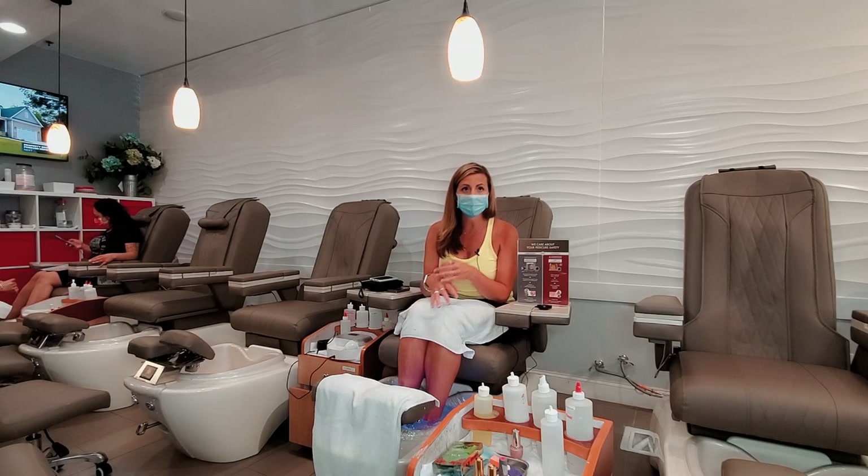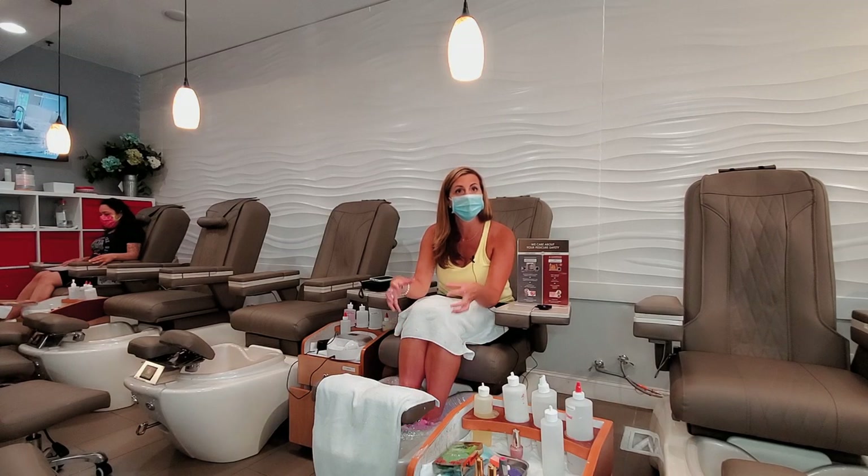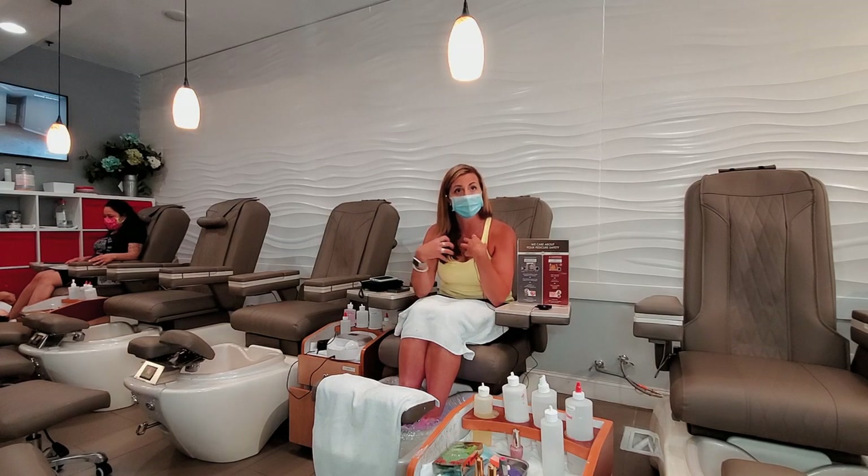The bubbles feel great, and what's important to me is to have it clean and not have anybody else's bacteria here. I appreciate that nobody else will have to put their feet in with mine.